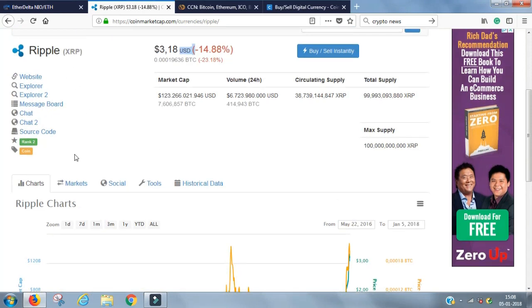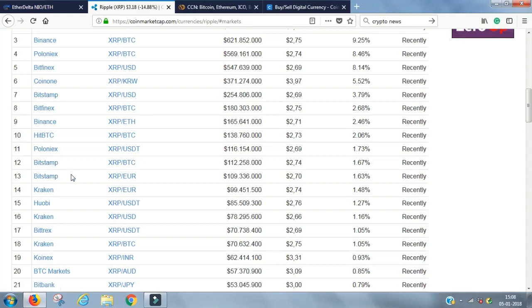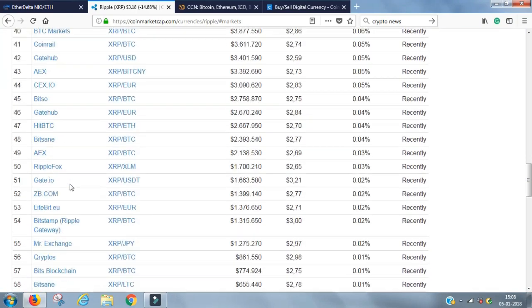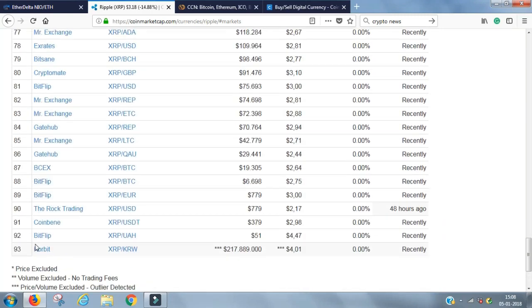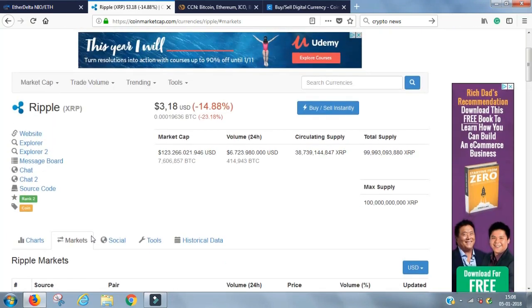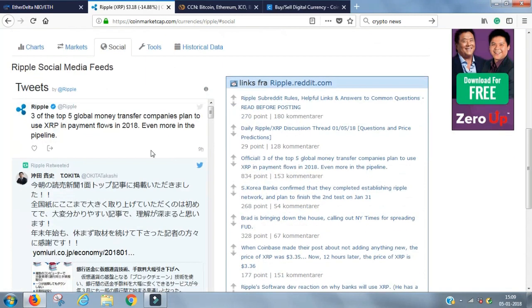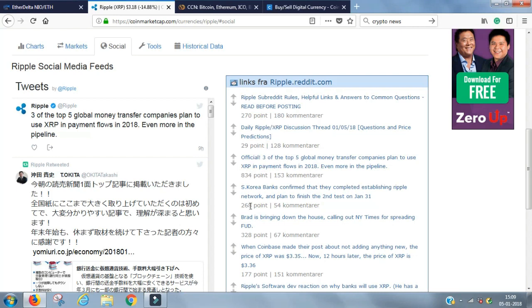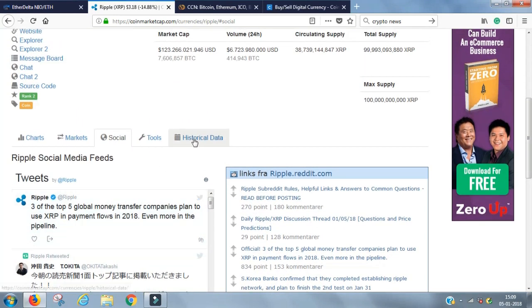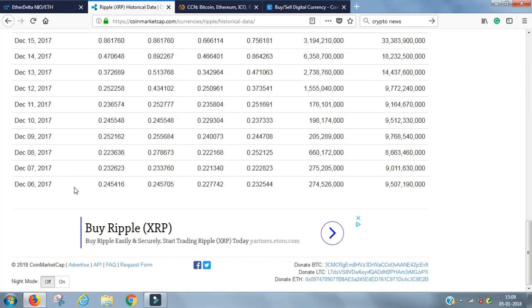If you want to figure out where to buy a coin, you click on Markets. All the different exchanges are shown where you can buy — in this case, Ripple. This one has 93 different places to buy it. That's not always the case; sometimes there's only one or two places. You also see social proof showing when people are talking about the coin, with links from Reddit threads. There's also Historical Data showing highs, lows, open, and close for all different days.